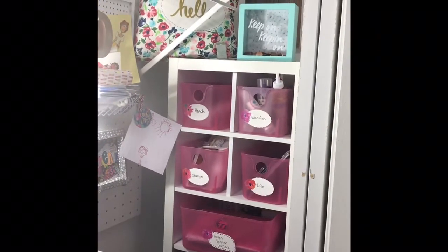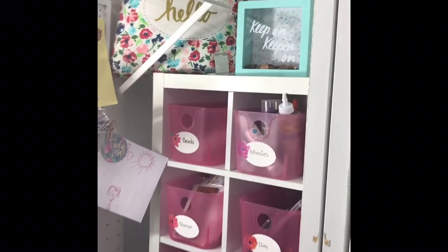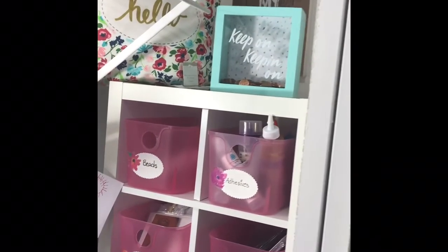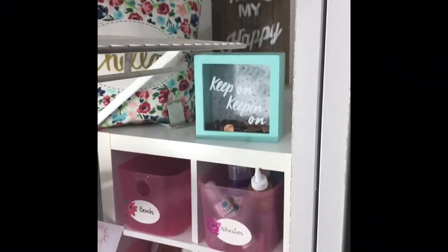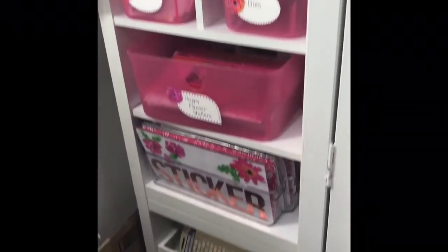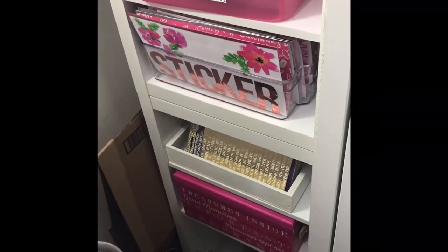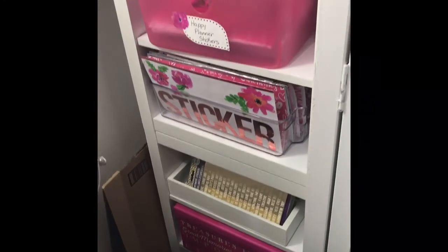So over there I'm just storing some beads and adhesives, stamps, dyes, my Happy Planner stickers and alphas. And then I have a box — that pink box — that has my favorite journals, because I collect journals, so it has my favorite journals in it.